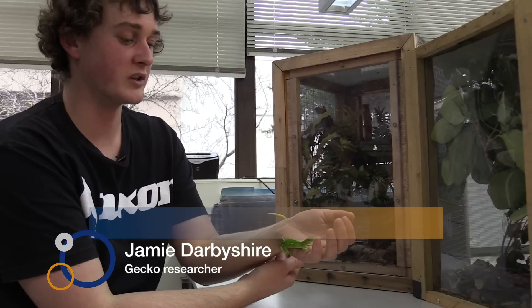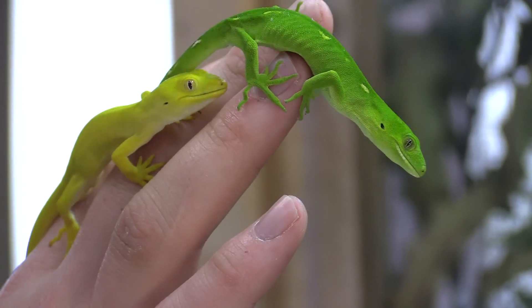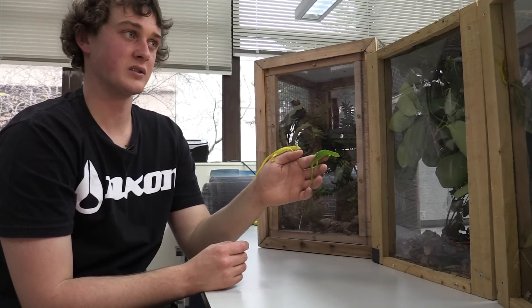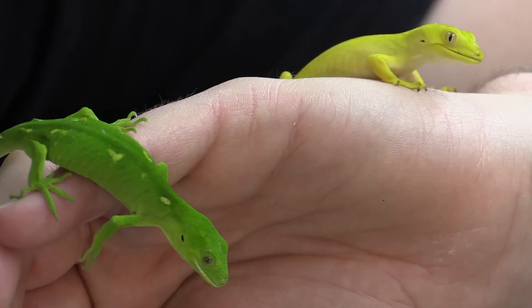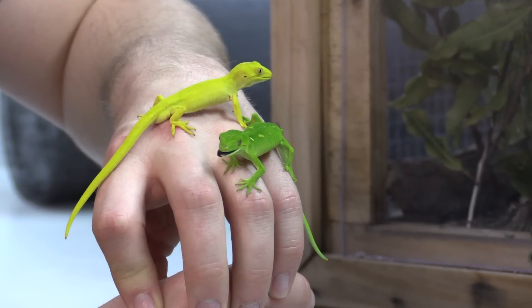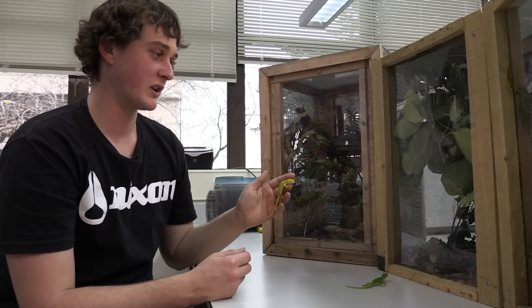These two are both the same species — they're both Auckland greens, found in the Auckland area just before it gets into the Northland area where the other species occur. They occur down as far as North Taranaki generally. In the wild they're usually found in forested areas and will generally be green rather than yellow, whereas the yellow colouration stands out and is eaten by predators much more easily.